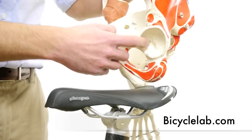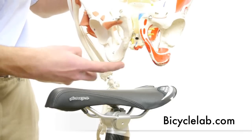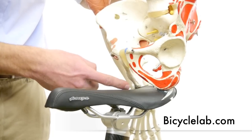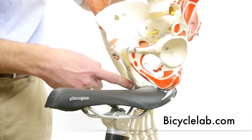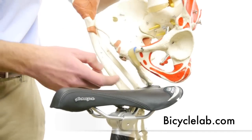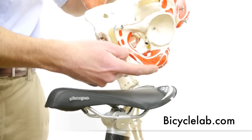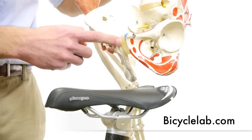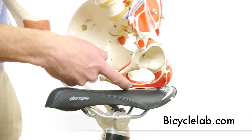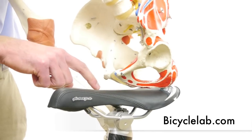This is the bony pelvis. The leg bone attaches here in this socket. Down here are the sit bones, or the ischial tuberosities. If the rider sat very upright, this is where they would feel the pressure going through. As the rider starts to lean further forward, that pressure is redistributed towards the pubic rami — the part of the bone between the sit bones and the pubic symphysis. So as the rider leans further forward, more of the weight goes on the pubic rami and comes off the sit bones, coming more centrally here on the seat.